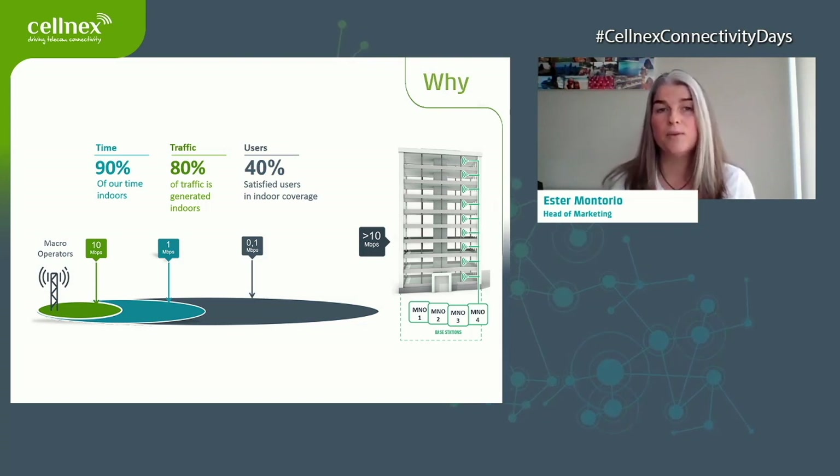Statistics show that we spend 90% of our time in buildings and almost 80% of internet traffic happens indoors. That's why, in order to guarantee the same good level of performance as being very close to a macro cell, we need to deploy very specific systems. Having a good connectivity system increases venue attractiveness, engages end users, and increases workers' productivity by making all processes more efficient.